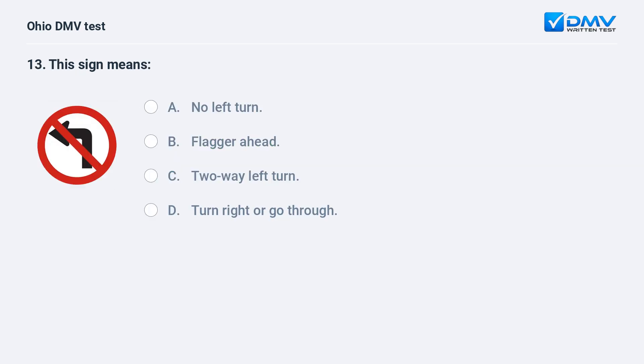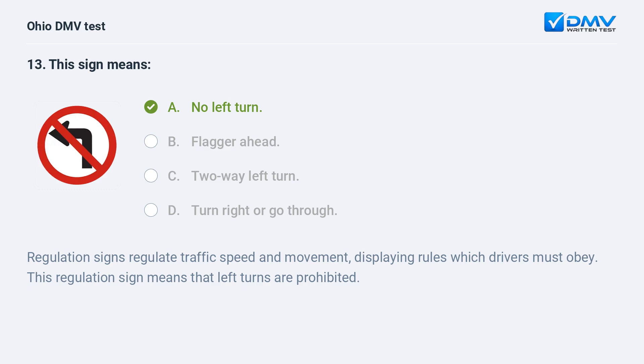This sign means: A. no left turn, B. flagger ahead, C. two-way left turn, D. turn right or go through. The answer is A, no left turn. Regulation signs regulate traffic speed and movement, displaying rules which drivers must obey. This regulation sign means that left turns are prohibited.